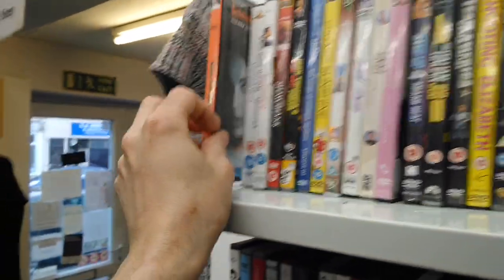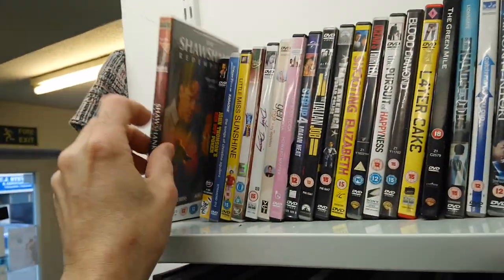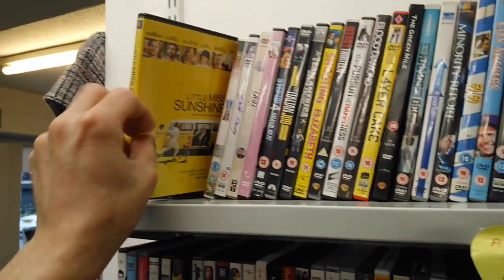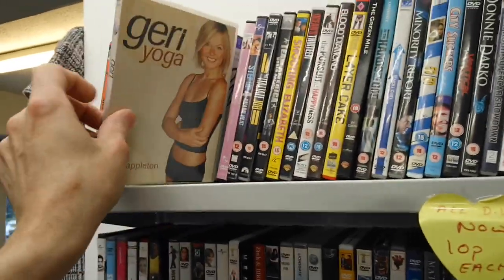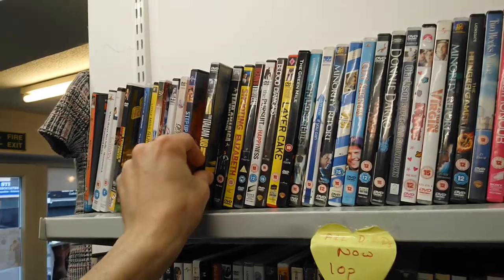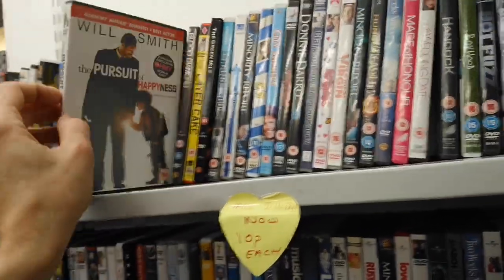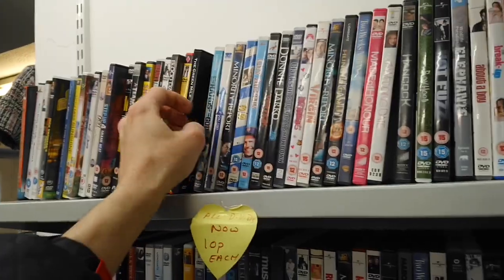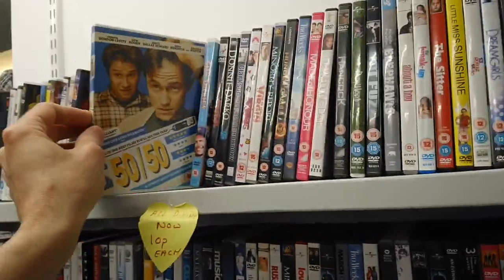Now we'll go over to the adult movies. Kiss the Bride. Terminal. Shawshank Redemption — classic film there. Little Miss Sunshine. Dirty Dancing — another classic. Jerry's Yoga, more yoga if you're into that sort of thing. Step Up 4 Miami Heat. Italian Job. Team America. Something Elizabeth. Ocean's 13. Blood Diamonds. Layer Cake. Green Mile — another classic. Hand of Gods. Catch Me If You Can — I like that film. Minority Report. Let me know in the comments if you like any of these films.